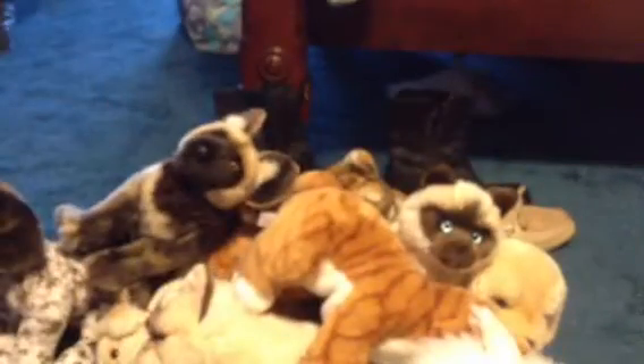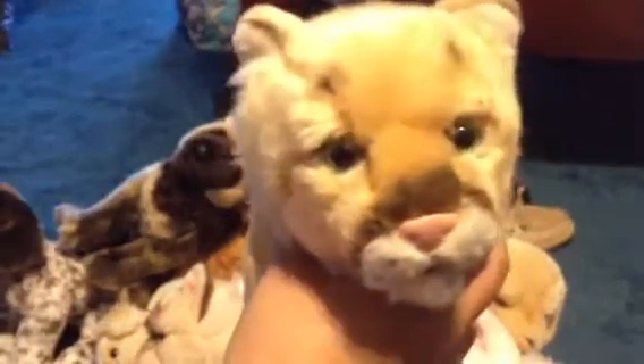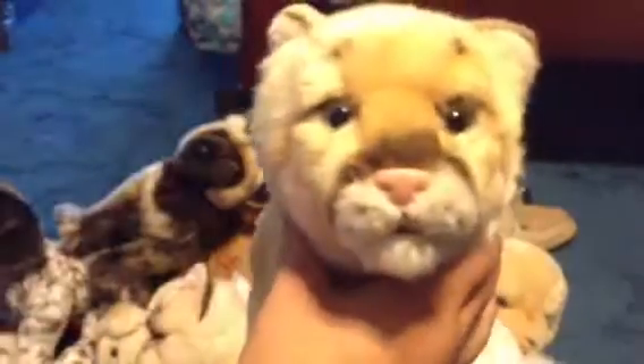My next one is the signature African wild dog. There's the W and the tag, and his or her name is Africa. My next one is my signature endangered cougar. There's the W and the tag, and her name is Maggie.